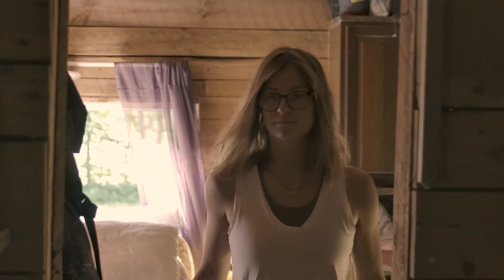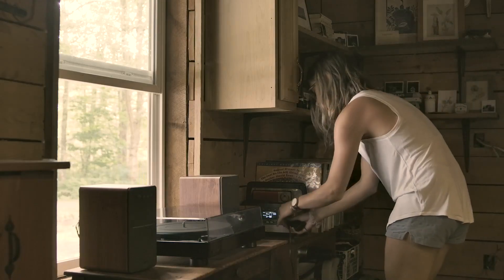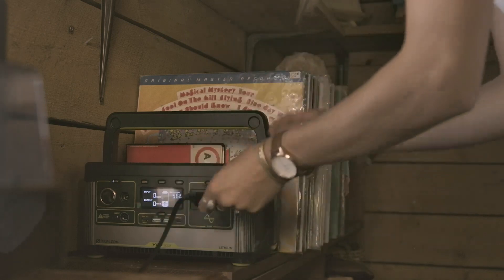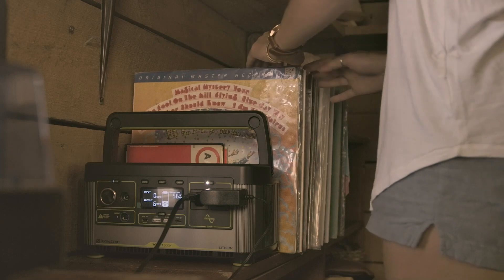Mornings at the cabin are my favorite time of day. The warm glow of the rising sun streams through the bedroom window, gently waking us to a renewed day when we feel like the world is full of possibilities.